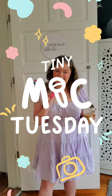Hello friends, today is the first installment of Tiny Mike Tuesday. I'm at the studio and I got a lot of requests to do a tour, so that's what we're doing first.